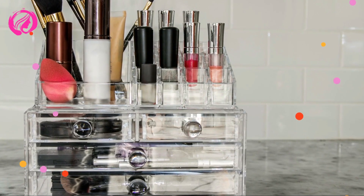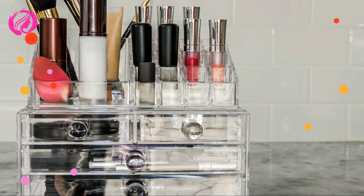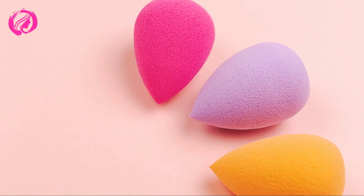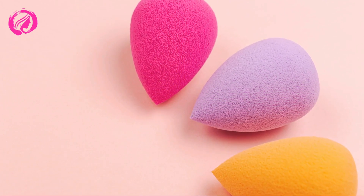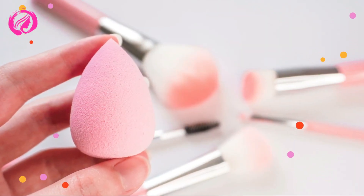Wait, before we go, I've got some bonus tips and hacks to share with you that'll make your makeup brush organization journey even more enjoyable and efficient. Color Coding — to quickly identify your brushes, especially if you have a large collection, consider color coding them using small hair ties or washi tape. Assign a color for each type of brush or group, and wrap the designated color around the handle.